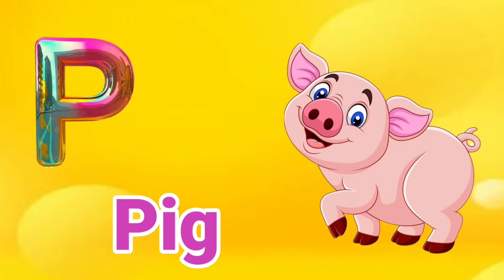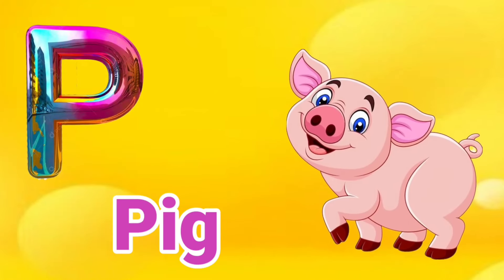O is for Octopus. O, O, Octopus. B is for Big. B, B, Big.